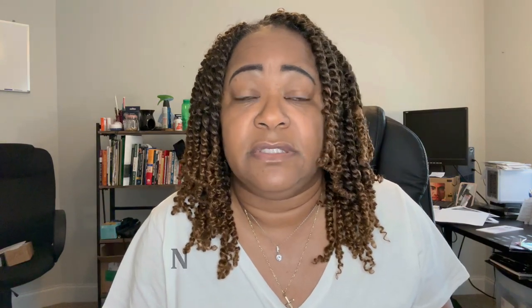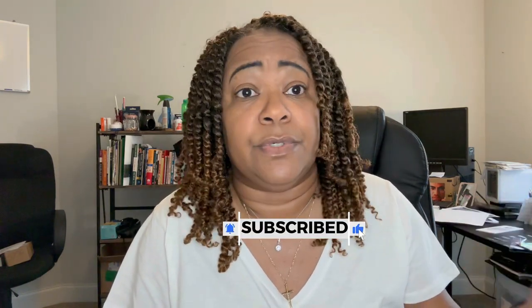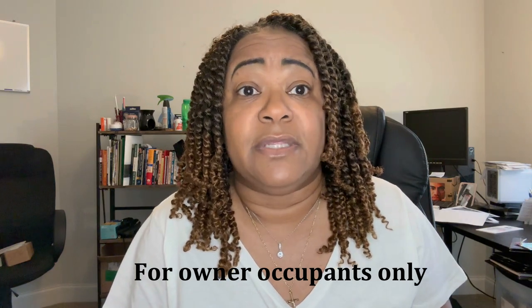This loan is not for investors — this is for homeowners. There will be several times where you will attest and affirm that you will be living in the house and that it will be owner-occupied. There's an affidavit that you have to sign, and it is notarized at closing, stating that you will owner-occupy that house.